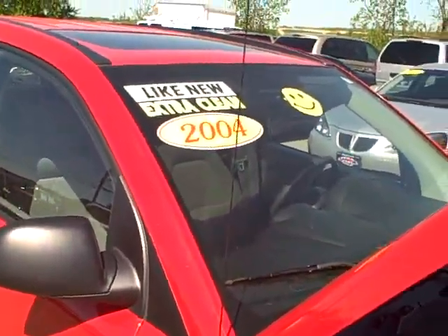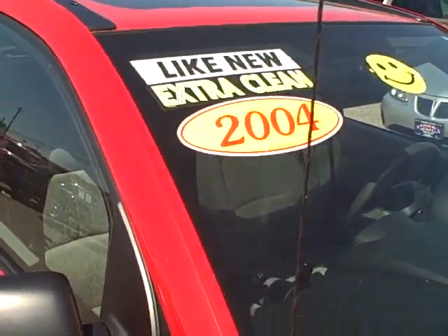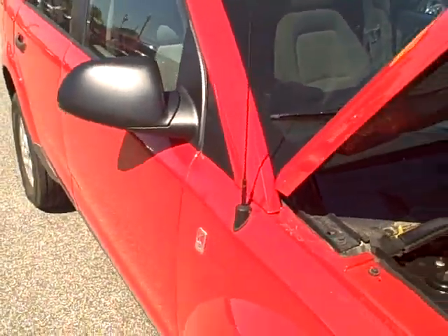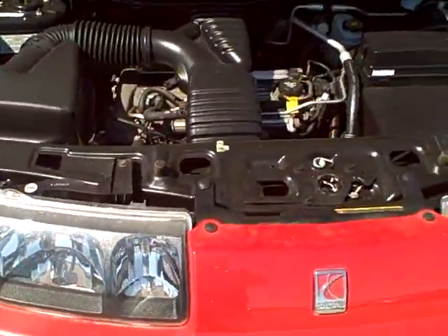Hello and welcome to Stars Cars. My name is Keith. We are looking at a 2004 Saturn Vue. It is red, four-door — a very nice vehicle for anyone looking for a small SUV.